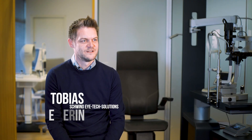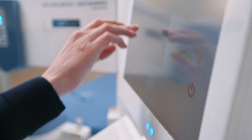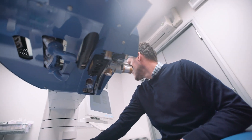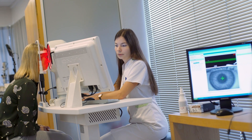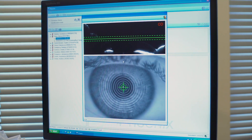Hi, my name is Tobias and I'm working for Schwindt Eye Tech Solutions in Germany. Our company focuses on eye cornea refractive surgery, and my main task is to train doctors and optometrists worldwide in this procedure and on the products we deliver.